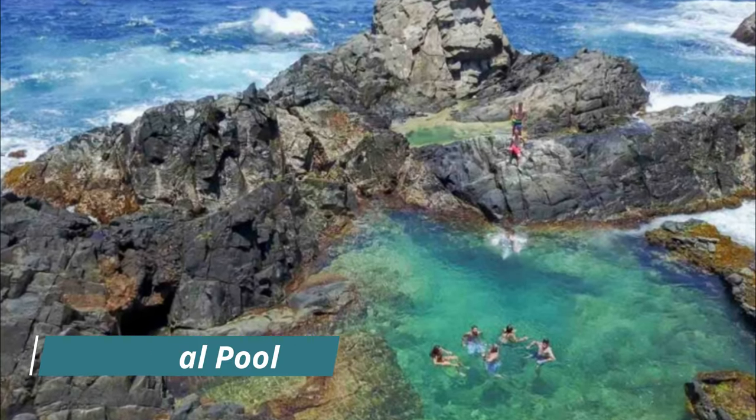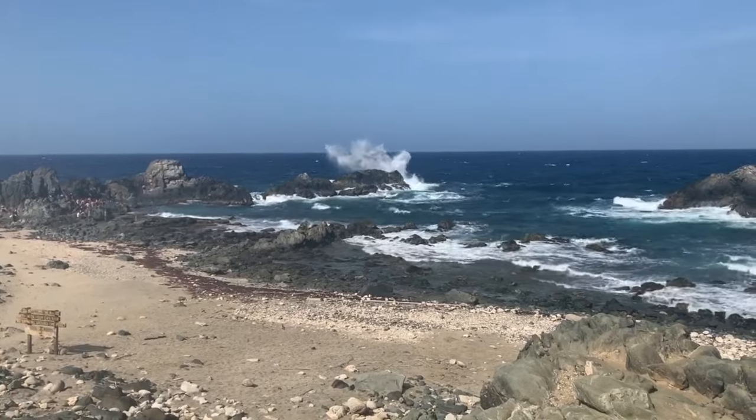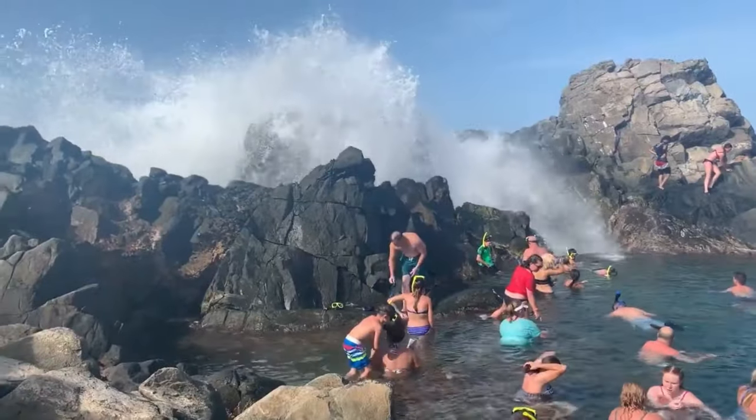Natural Pool: tucked away on the eastern coast of Aruba, in a basin formed by volcanic rock and fed by water from the Caribbean Sea, the natural pool is as simple as its name implies — but sometimes simple is simply the best.